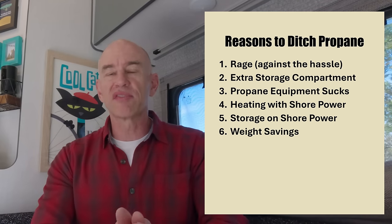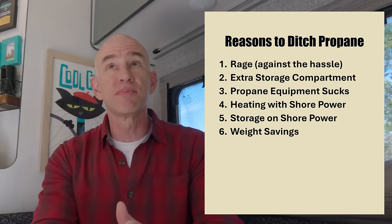Reason five: weight savings. We pulled maybe around 100 pounds — it would have been 120 with two full propane tanks. We pulled about 120 pounds of stuff out of this RV and replaced it with about 60, saving somewhere around 60 pounds. That's significant because we're pretty close to maxed out sometimes.